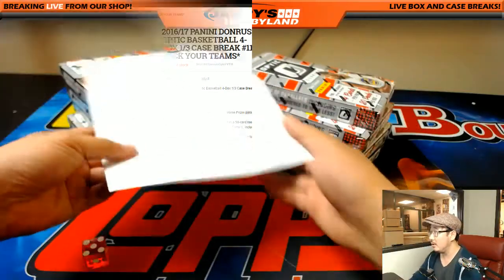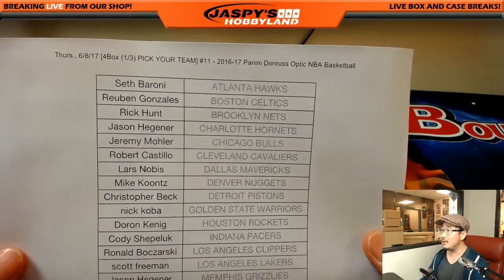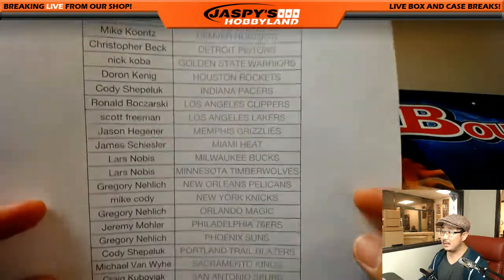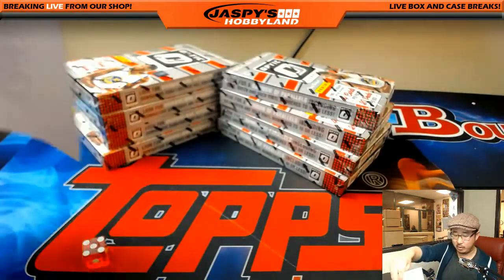Big thank you to these folks right here on a Thursday. Kind of a quieter night today, but these folks right here dug deep, got into the game, and are making things happen. Michael Van Wy with that last spot mojo. Thank you.